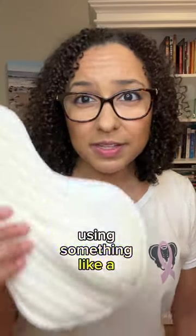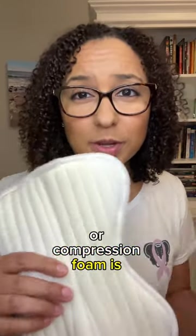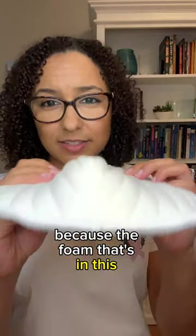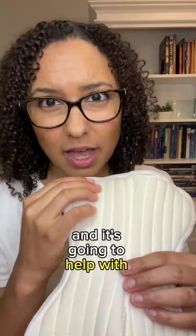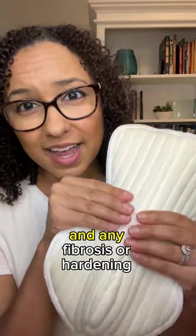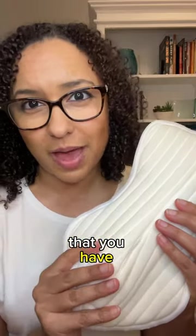Using something like a swell spot or compression foam is really helpful because the foam in this garment is going to help channel that fluid and help with reducing the swelling and any fibrosis or hardening that you have.